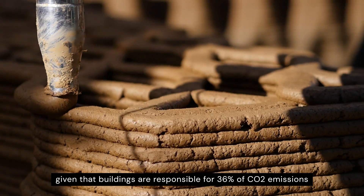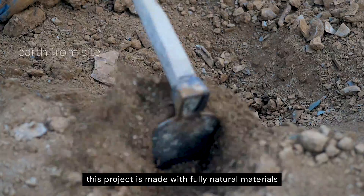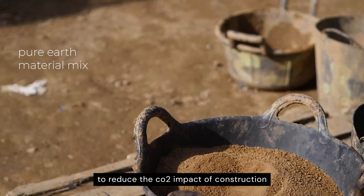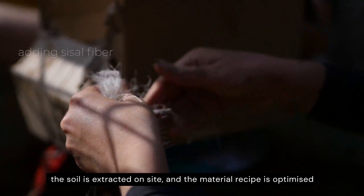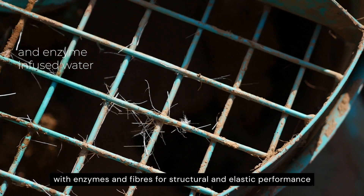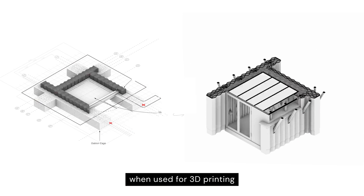Given that buildings are responsible for 36% of CO2 emissions, this project is made with fully natural materials to reduce the CO2 impact of construction. The soil is extracted on site and the material recipe is optimised with enzymes and fibres for structural and elastic performance when used for 3D printing.